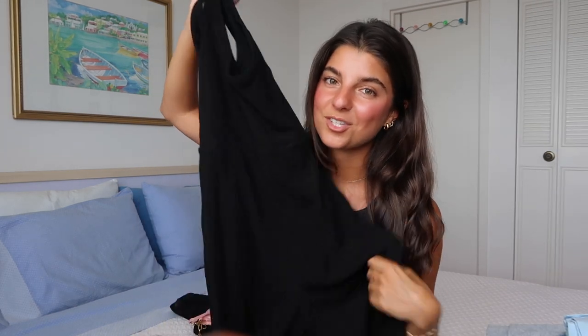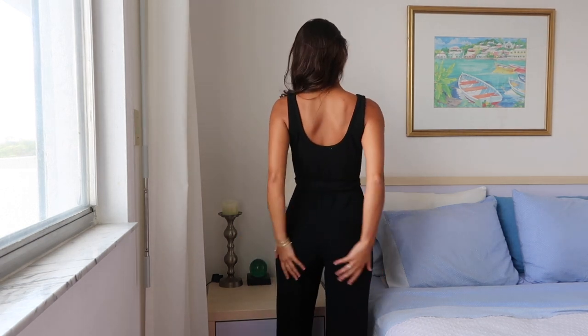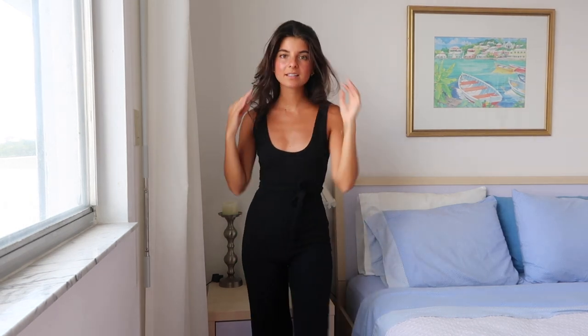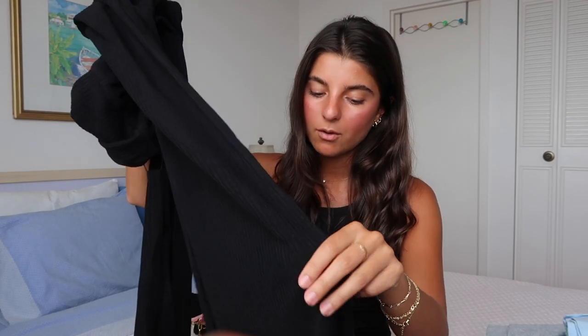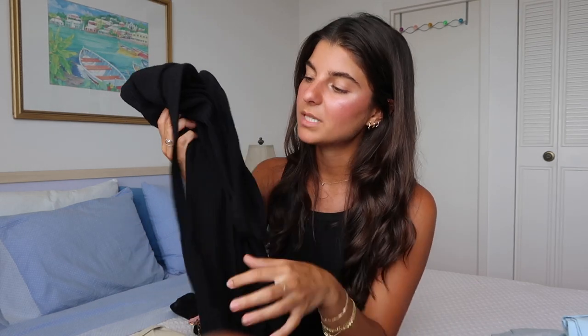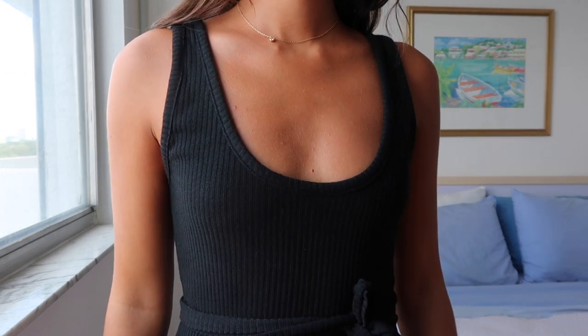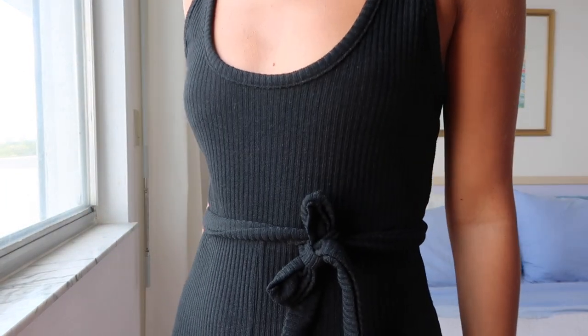Next we have the black jumpsuit, which is the same one as the beige one, just a size bigger. I already wore this one and posted it on Instagram — make sure to follow me there to see how I style these pieces. I think a black jumpsuit will always be in my closet. It's really comfortable, you can dress it up or dress it down. The bottoms are a straight leg, the material is a ribbed cotton-like soft material — not super fancy — which gives that comfortable casual feeling, but you can also dress it up with heels.